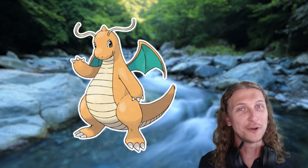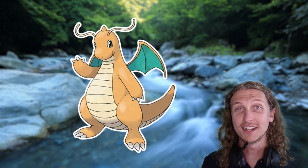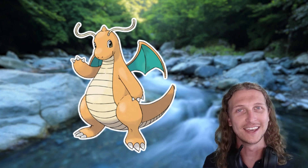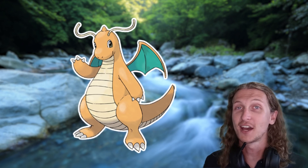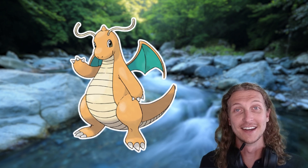And there you have it — the almost complete ecology of the Dragonite line. Let me know what you think in the comments and subscribe to my channel to keep up to date on all things Geek Ecology. You can also check out my TikTok for shorter format videos. Thanks for watching and we'll see you next time!